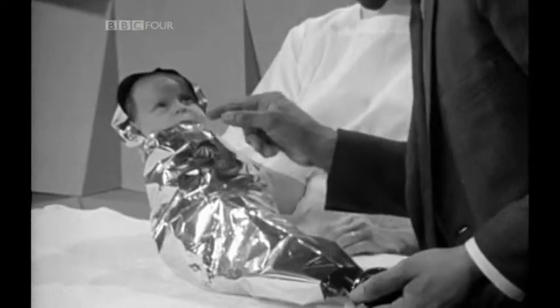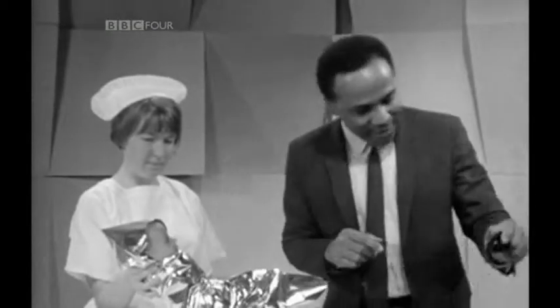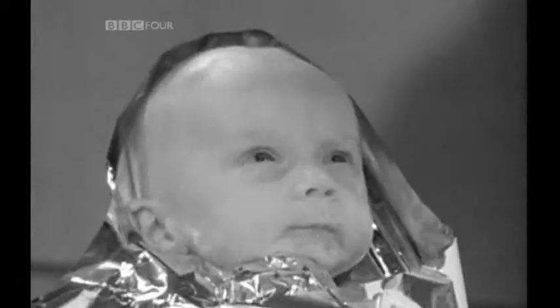Hello? Hello? You feeling quite happy in there? Hello? Watch this. Do you think you can see that? Oh, what a pity. Never mind.